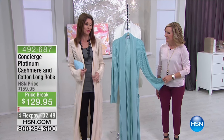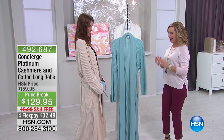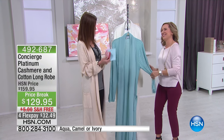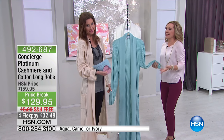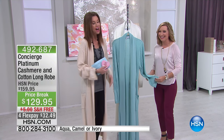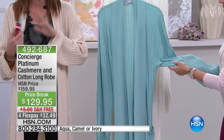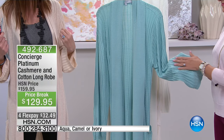I'm wearing a cashmere robe because it's Valentine's Day. Happy Valentine's Day, cutie pie. All I brought you is a cashmere robe. I'll take it — I think that's pretty good. We were talking about this: cashmere is the ultimate way to pamper yourself.